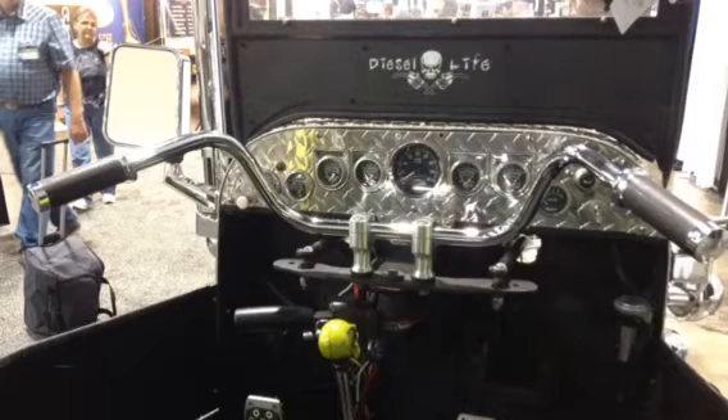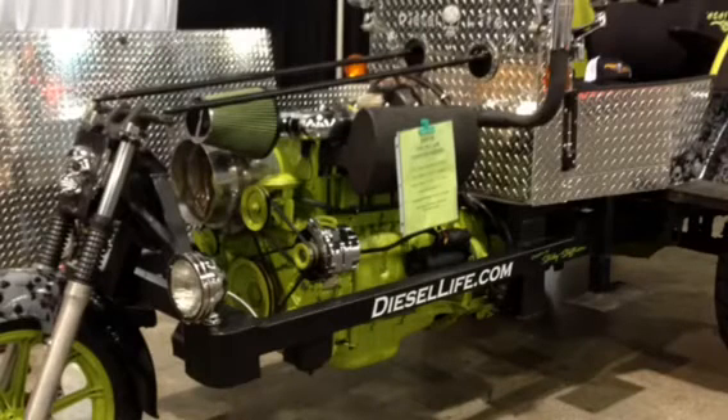It is totally street legal — it's licensed and insured and everything — and it tops out around 75 miles an hour, cruises at 65 just all day long. It gets around 60 miles to the gallon with that engine and the gear ratio and the tires that's on it.